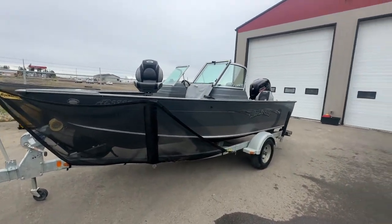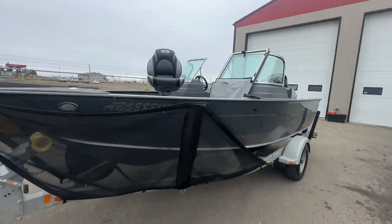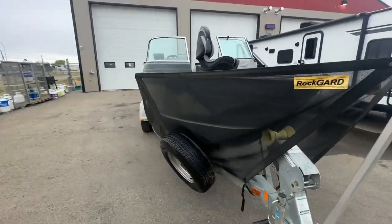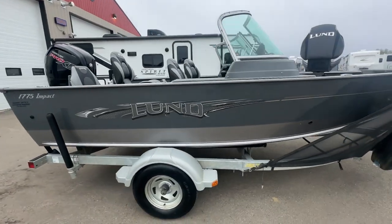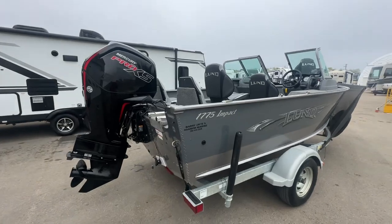We offer financing. We offer delivery service. And we can even do extended warranty on the engines. So let us know how we can help you get into this beautiful Lund fishing boat. Thanks again for taking the time to watch our video.